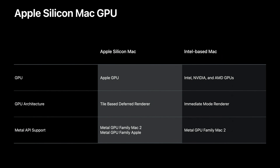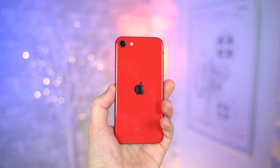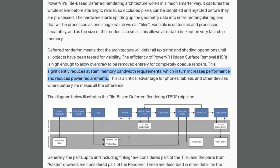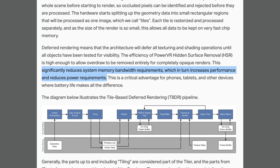The chart shows that the GPU architecture on Apple Silicon Macs will use tile-based deferred rendering, which is what they currently use on iPhones and iPads. TBDR significantly reduces system memory bandwidth requirements, which in turn increases performance and reduces power requirements. So you get better performance with lower memory bandwidth, it uses less power, meaning less heat and ultimately better battery life.